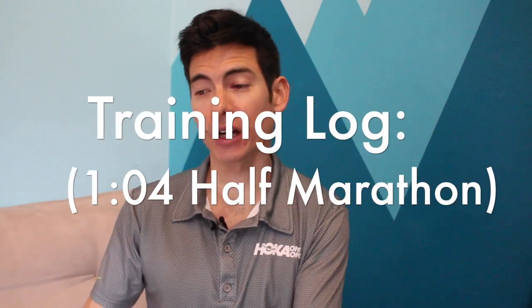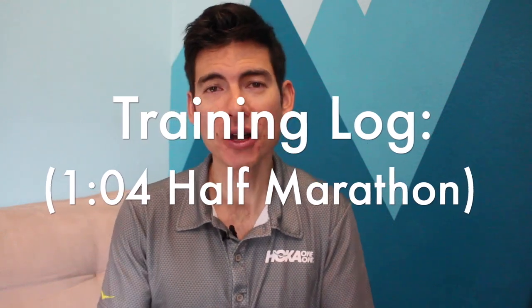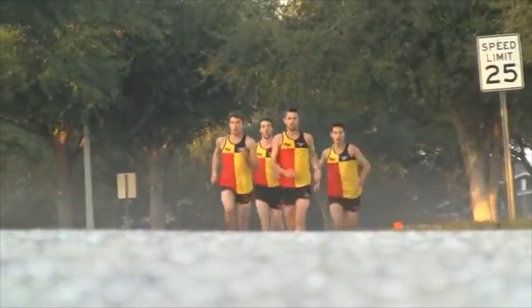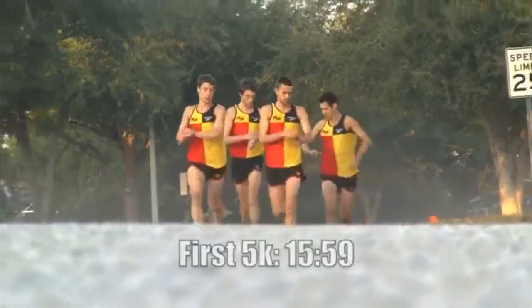Hi there, Coach Sage Kande of VO2Max Productions here with another training talk. Today we're going to talk about my training for my PR, one of my best flat road standard distance performances. Running a 1:04:32 half marathon. It happened a while ago, but I want to break down some of the workouts going into that, the last few months and the progression, because maybe you want to run a faster half marathon time.